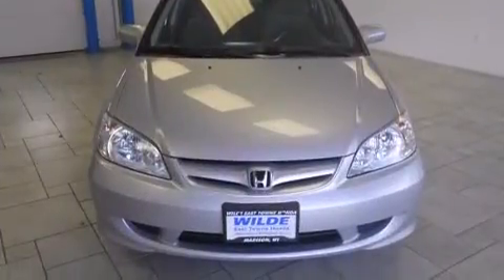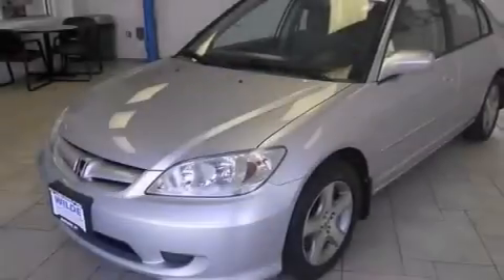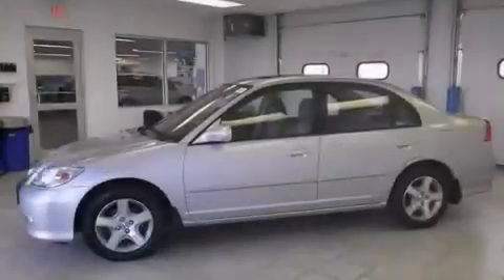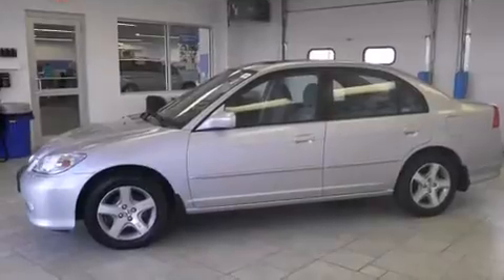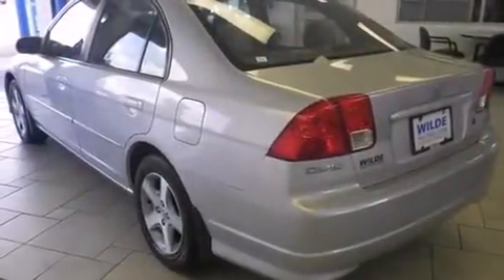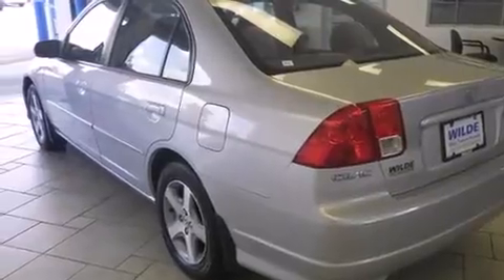All of the following features are included: air conditioning, cruise control, full-power accessories, a passenger side airbag, a rear window defroster, tinted glass, an anti-lock braking system, and a sunroof that enables you to fill the cabin with fresh air at the push of a button.